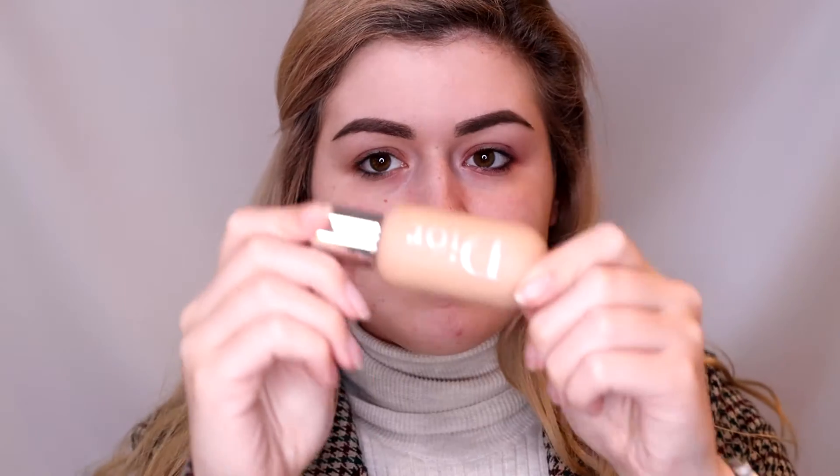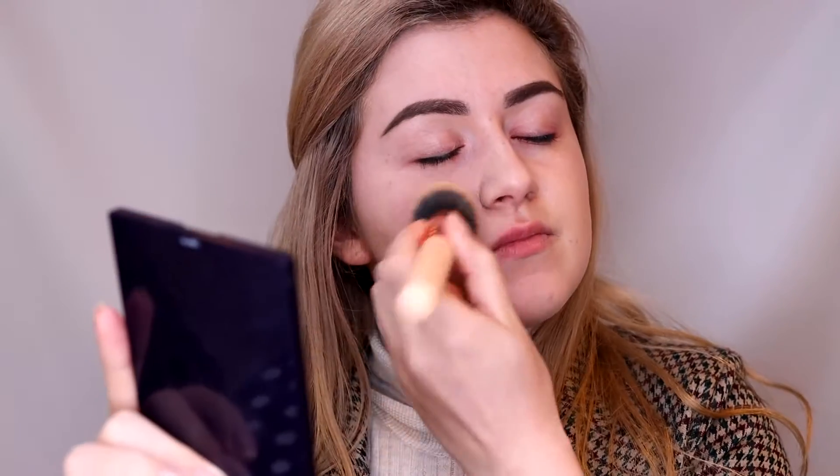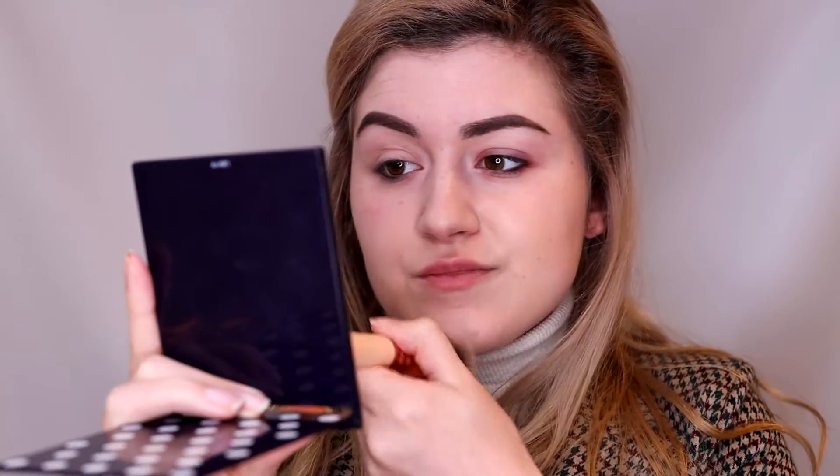Hey guys, today I'm back with a more natural video. I'm starting off with my Dior Backstage Foundation, which I use quite often because I like it. Normally this video would have been voiced over by my boyfriend — I convinced him to do it, but halfway through he got really upset because he didn't know any of the terminology and didn't want to do it anymore. So that's why I'm doing the voiceover myself.